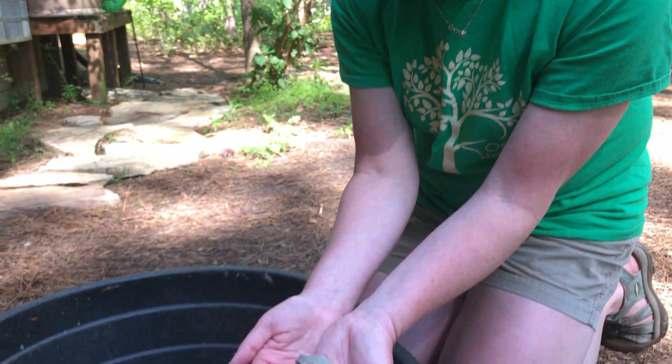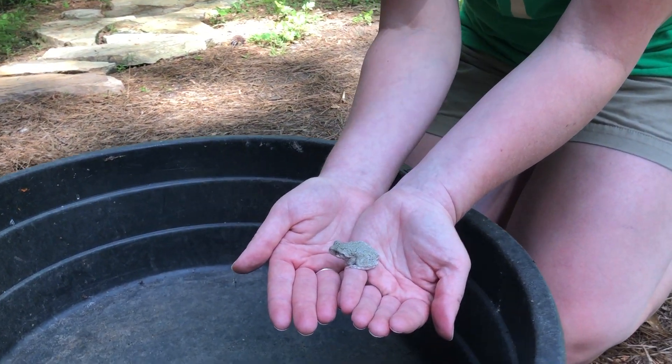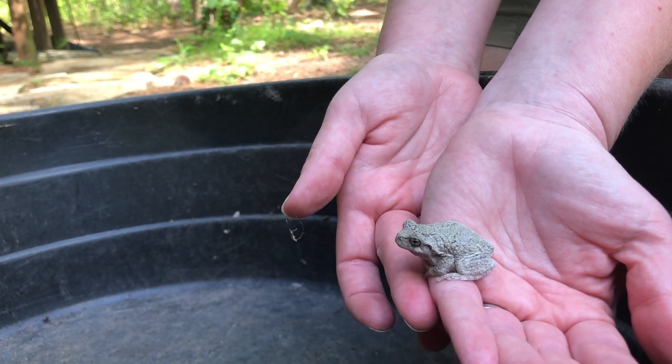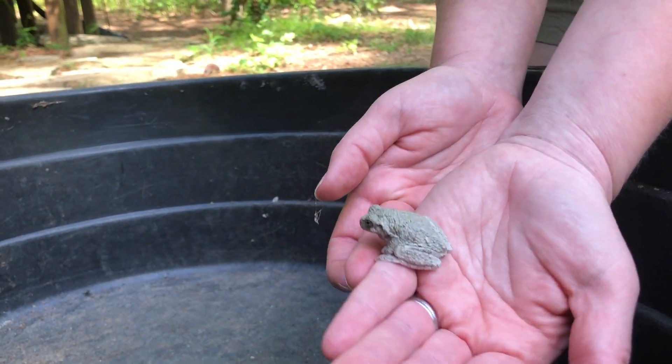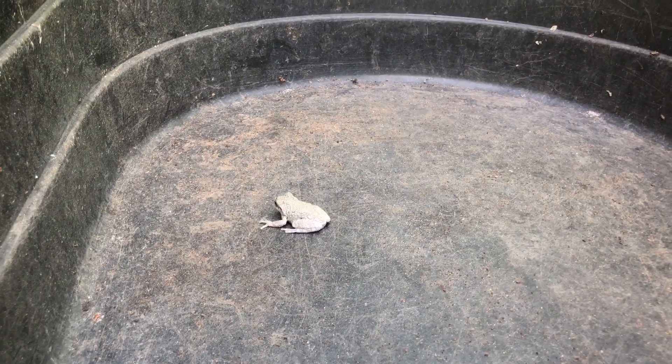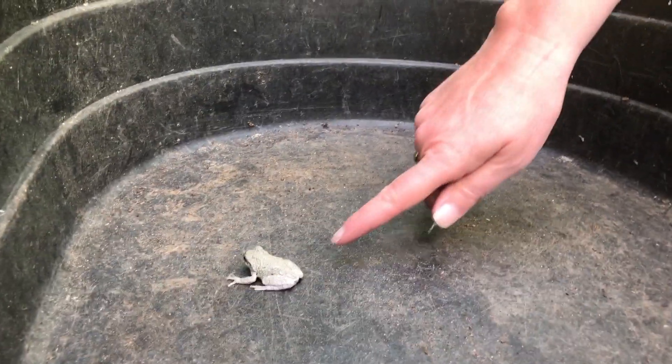We have one of our frogs that we found — you can see these guys all over the forest. This is a gray tree frog, and you can see his big long back legs that he uses for jumping. Oh, there he goes! Let's see if we can get him to jump again.